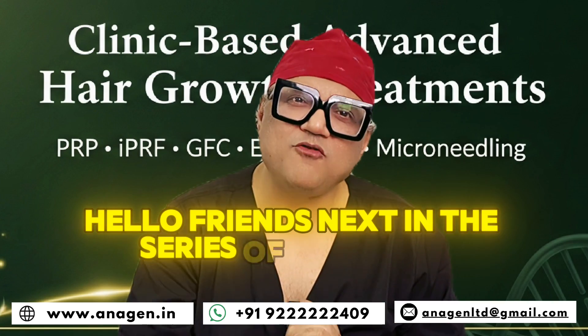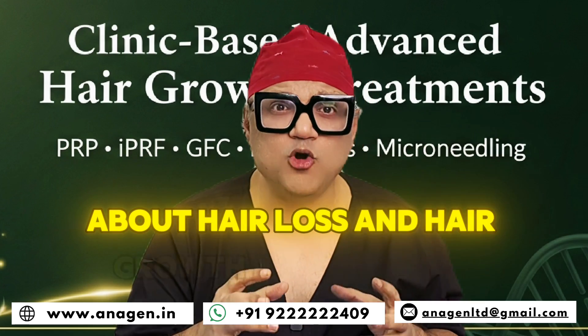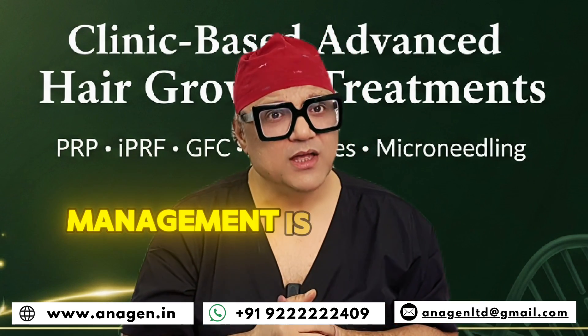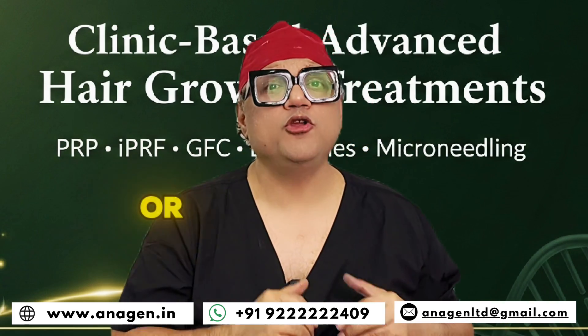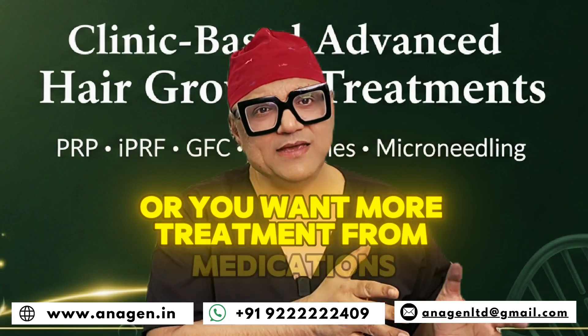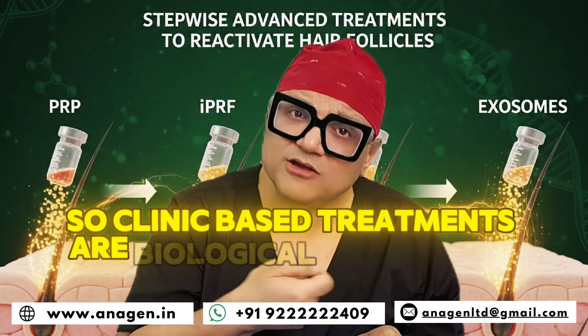Hello friends. Next in the series of Hair Bites for Managing Hair Transplant about hair loss, hair growth, and baldness management is clinic-based treatment. If your medications are not working, or you want more treatment beyond medications, we move to clinic-based treatments. Clinic-based treatments are biological treatments.